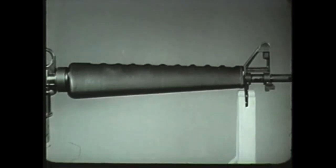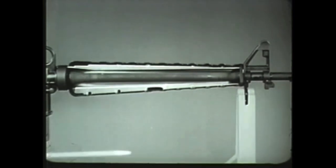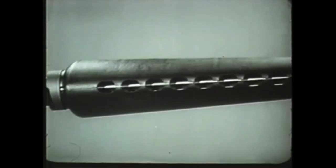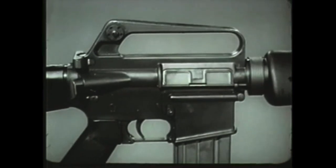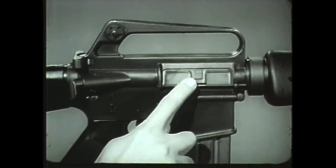The barrel is surrounded by a heat-resistant fiberglass material with an aluminum reflecting shield, which serves as a hand guard. Vents along the upper and lower surfaces of the hand guard allow for circulation of air around the barrel.